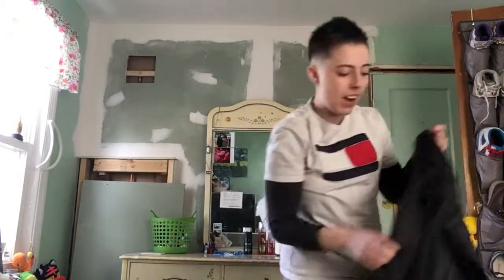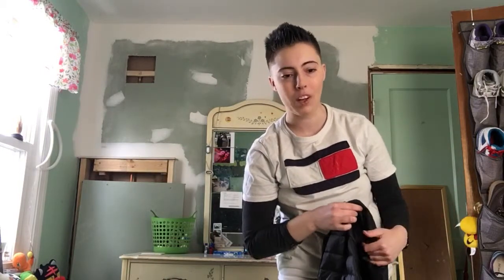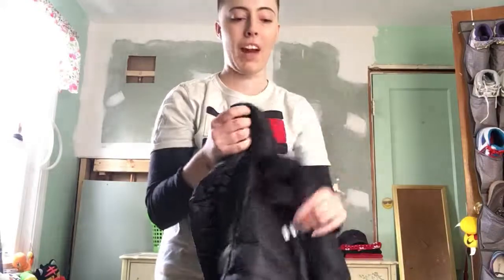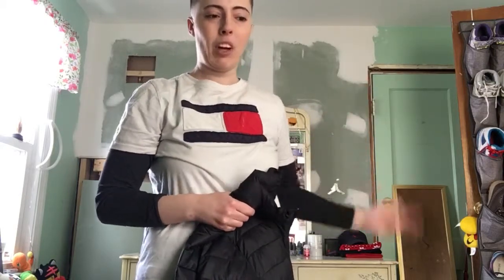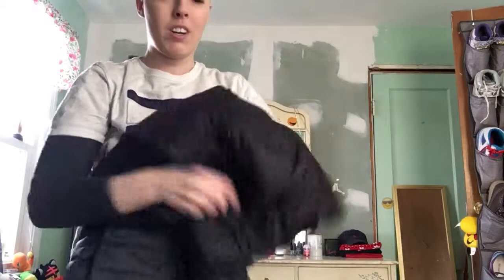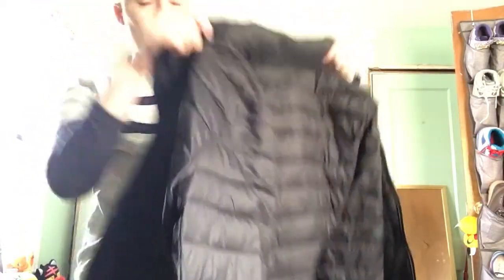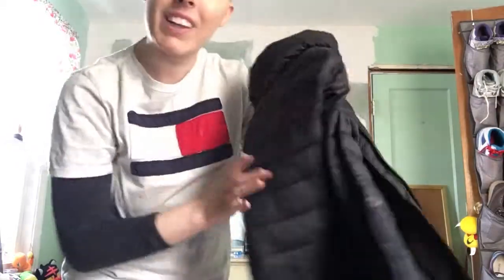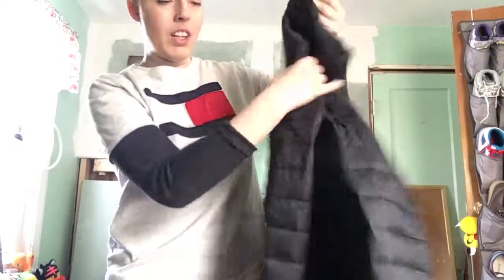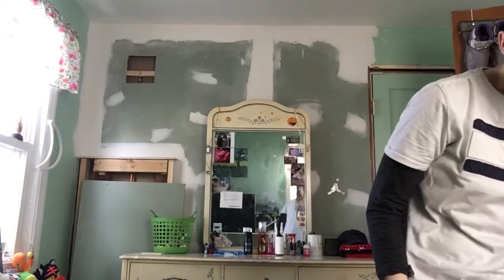The next thing I got at Old Navy was a coat. It's only going to be cold for maybe another month or month and a half, but I needed one because my old coat was really ripped up and dirty. This one was half off and it's easy to fold up — that was the point with this one. It's actually really warm, warmer than my Columbia which is more for spring. It's a size small, really comfy, and it was $27, down from around 40 or 50 dollars.